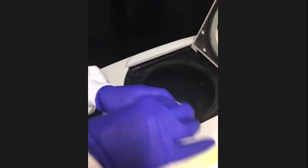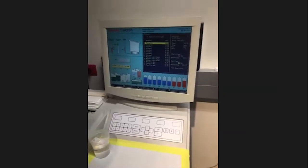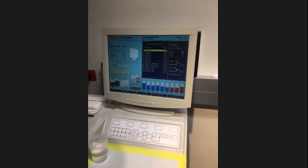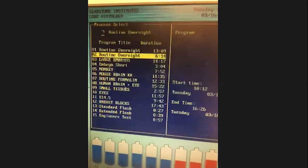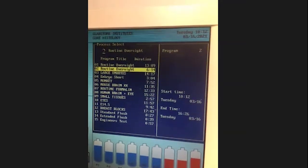We put the cassette inside the processor. There's a rack and we cover it, then choose a program depending on the size, thickness, and nature of the sample. Samples with a lot of fat, like the brain, usually take more time, while others like lung take less. The processing can take from three hours to 17 hours, so we usually run the processor overnight, then take the sample out the next day.